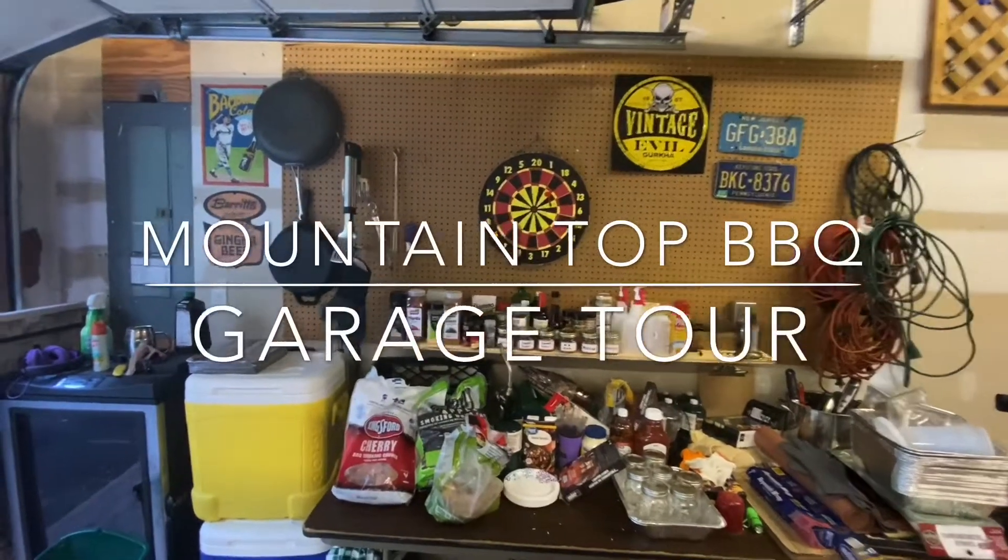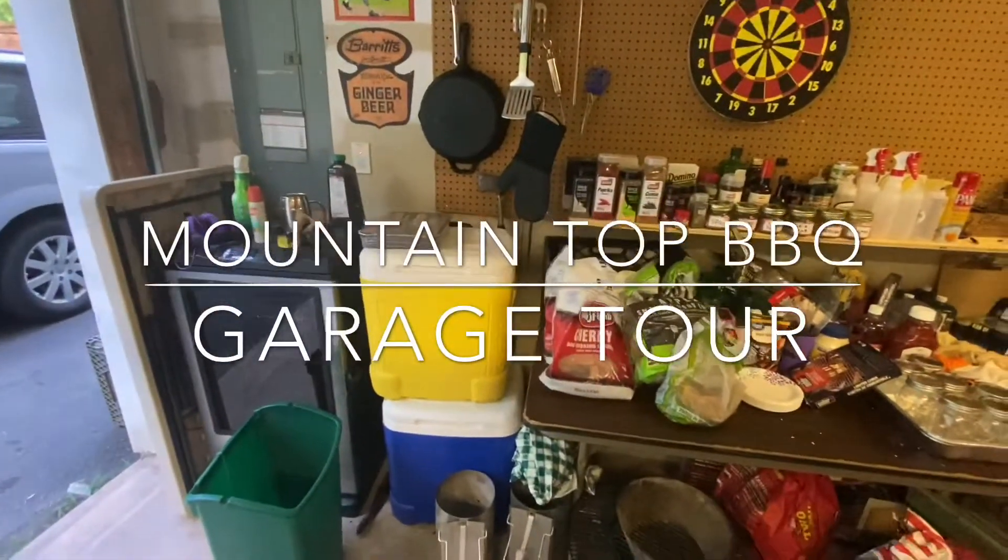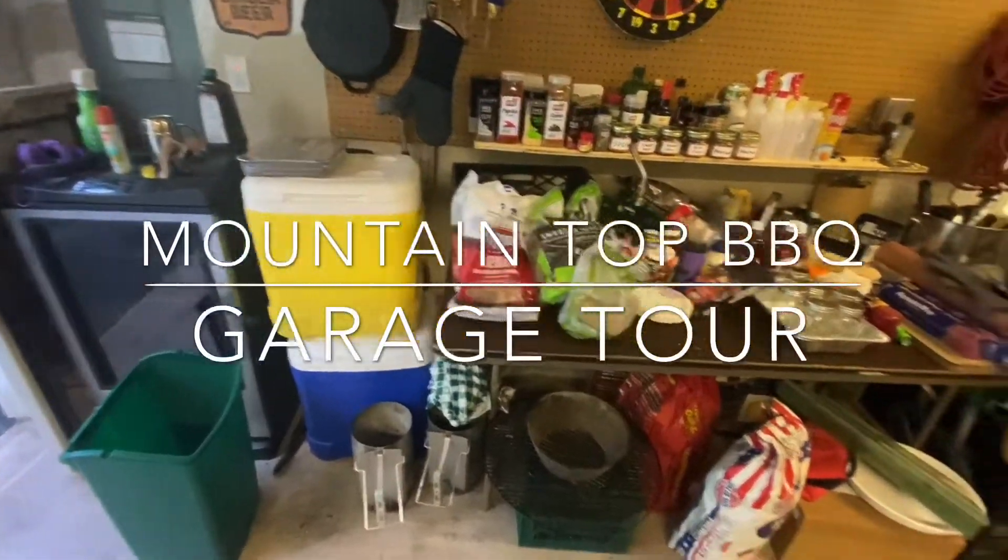Here's the garage studio. Electric smoker. Couple coolers. Chimneys. Charcoal.